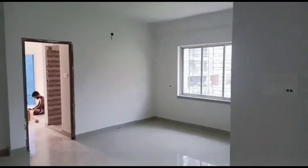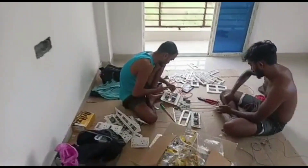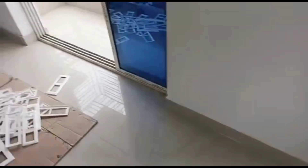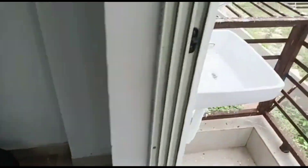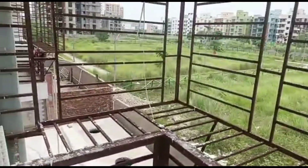The flat price is 62 lakh, slightly negotiable. This is a cooperative building with a total of eight flats, of which three flats are available for sale — two flats on the first floor, one flat on the second floor, and one flat on the fourth floor. So in total, four units are available for sale.